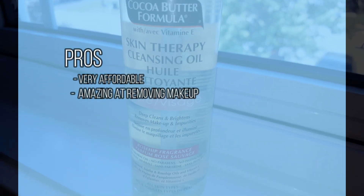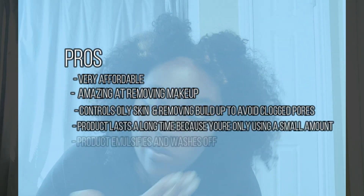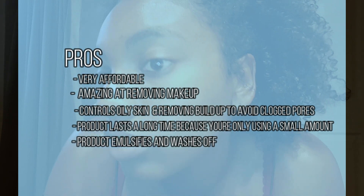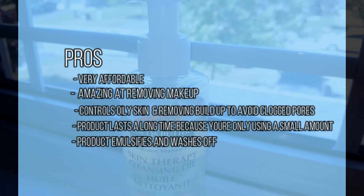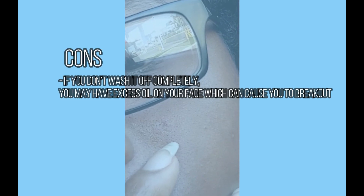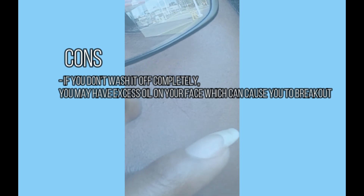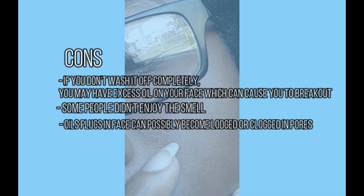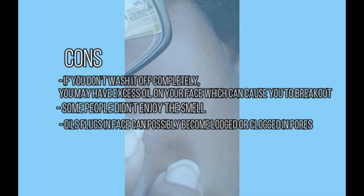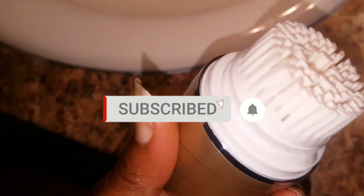My final review: the pros — it's very affordable, amazing at removing makeup, great at controlling oily skin and removing buildup to avoid clogged pores, it lasts a long time because you only use a small amount, and it emulsifies and washes off cleanly. The cons — if you don't wash your face completely you may get excess oil causing breakouts, some people dislike the rosehip smell, and oil plugs in the face can possibly become lodged in pores, as I saw on day seven.